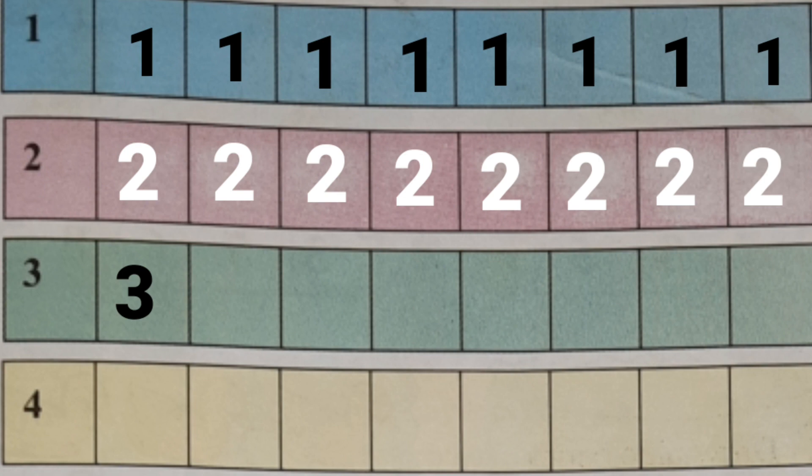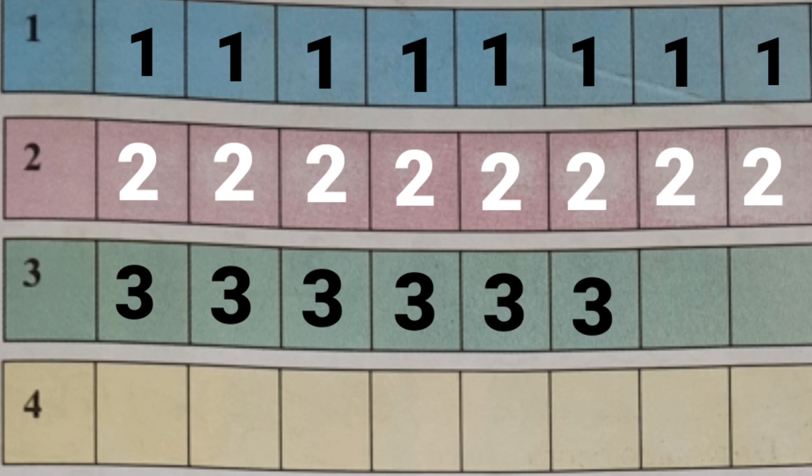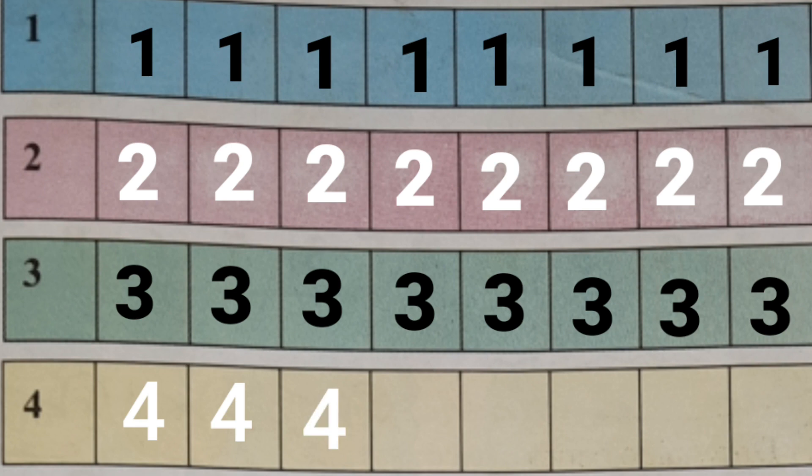Three, three. Four, four, four, four, four, four.